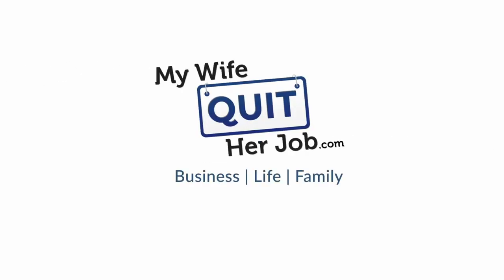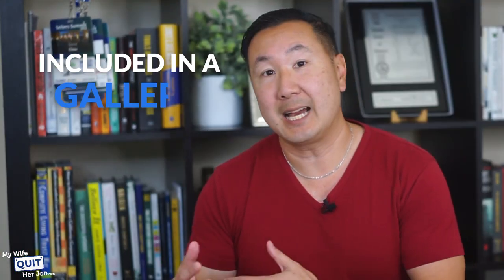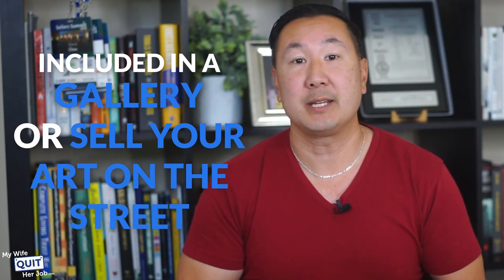Who says artists have to starve? In this video, I'll show you the top 14 websites to sell your art online and make money now. Back in the day, it was difficult for artists to find places to sell their art. You either had to be included in a gallery or sell your art on the street. But because of the internet, there are now many ways to sell your art online without leaving your studio.